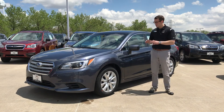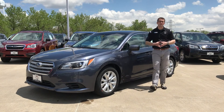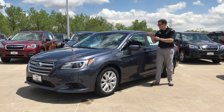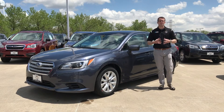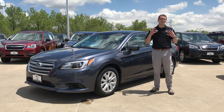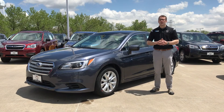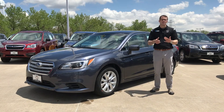A couple of cool things about the Premium: you're going to get the 17-inch alloy wheels. This is sort of the middle trim level, so you're going to get heated seats and the upgraded infotainment systems. You'll have the 7-inch Starlink infotainment system, and you're also going to have the Starlink safety and security system, which gives you enhanced roadside assistance, maintenance notifications, and things of that nature.